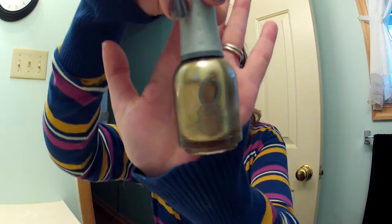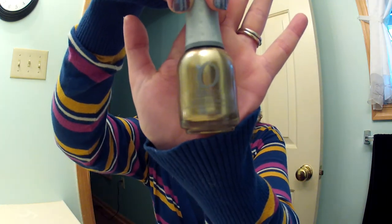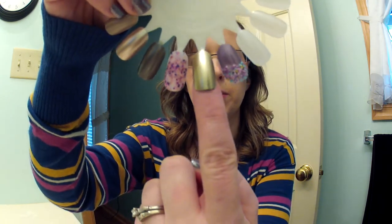Let's jump right into the first color, which is a gold shimmer and this one is called Luxe. This is an Orly polish and here is the swatch of that one. It's very pretty.